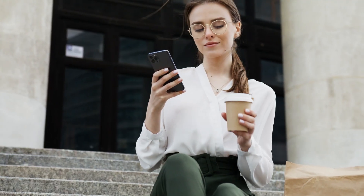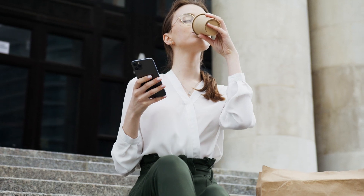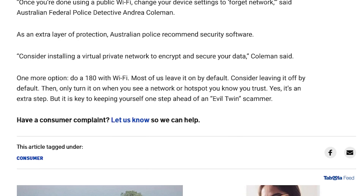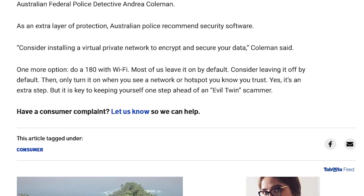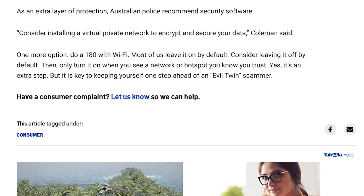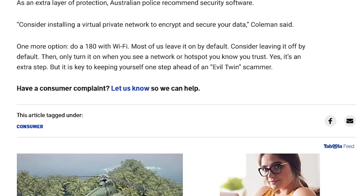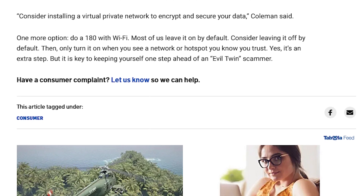As an extra layer of protection, Australian police recommended security software. 'Consider installing a virtual private network to encrypt and secure your data,' Coleman said. One more option: do a 180 with Wi-Fi. Most of us leave it on by default — consider leaving it off by default, then only turn it on when you see a network or hotspot you know you trust. It's an extra step, but it is key to keeping yourself one step ahead of an evil twin scammer.